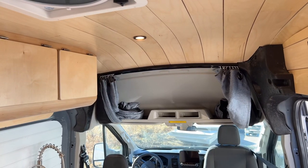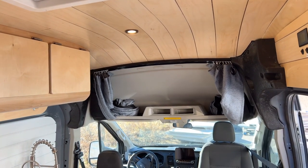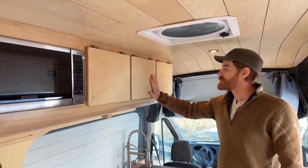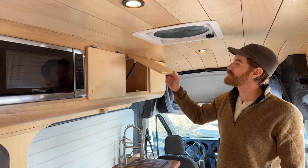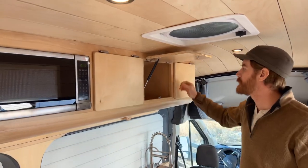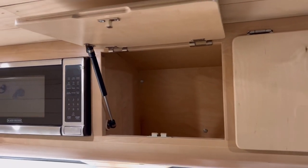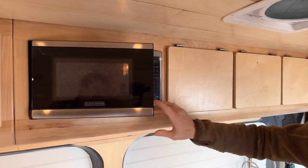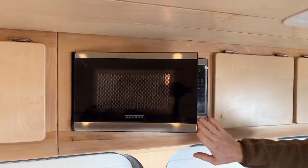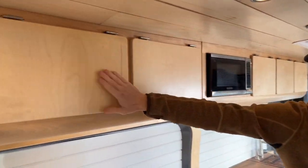It shows how versatile we are at Narrow Road Van Conversions — that we can accommodate different requests and different aesthetics. The upper cabinets are pretty straightforward, just an air piston holding everything up. They all open the same, they all catch the same. And then in the center here we have a microwave that's actually mounted in. It's a smaller model but it'll get the job done. Then as we go back it's just three more doors, three more cabinets.